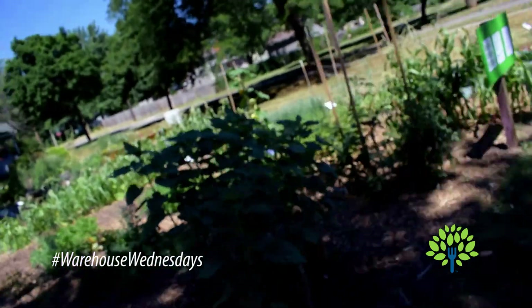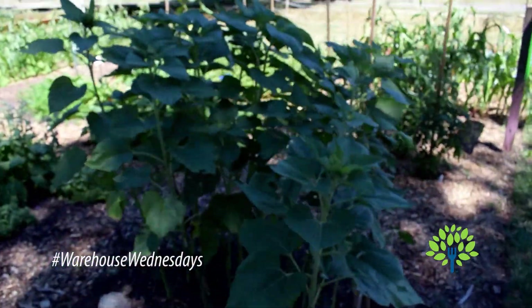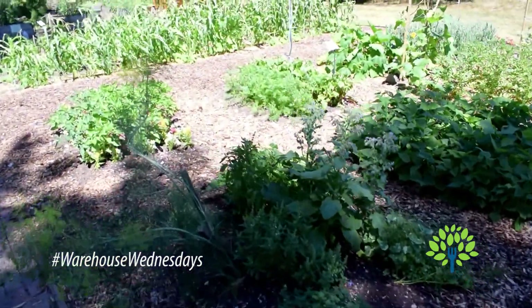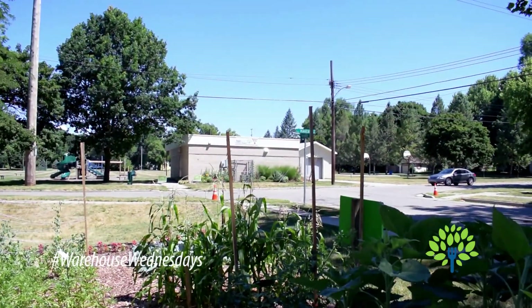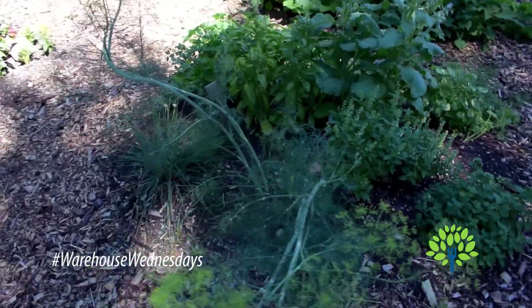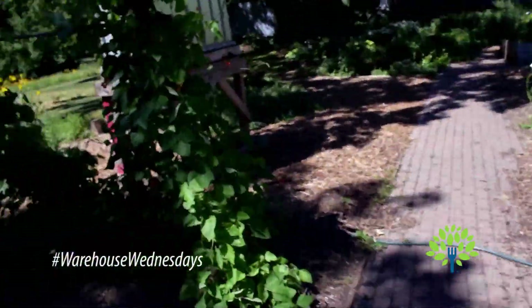Let's go ahead and check out some of the stuff we have in our garden here. This is our demo garden. This is where some of the training and other things happen. As you can see right over there across the street, that's our resource center where we have seeds and other items available for people during the year.